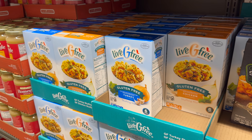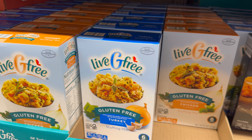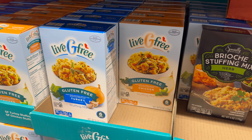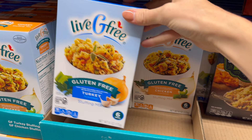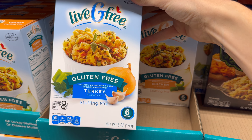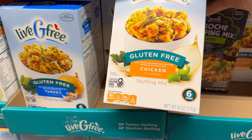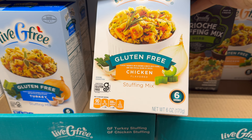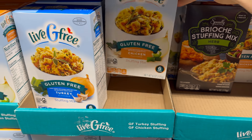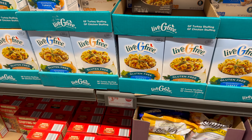Something I really appreciate about Aldi is the gluten-free options that have grown over the years. Live G Free stuffing mix — a brand I've tried and found tasty. You can get it in turkey or chicken flavor, made with brown and white rice flour and a special blend of spices. Six servings, turkey or chicken — $3.79.